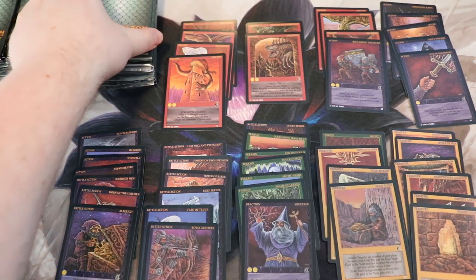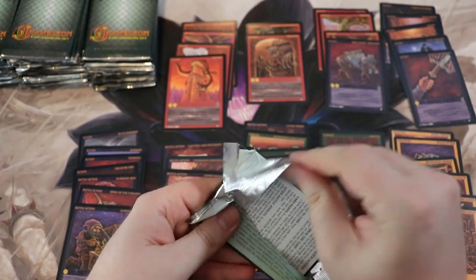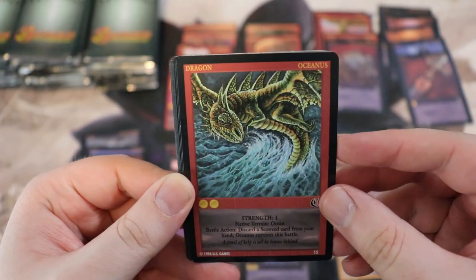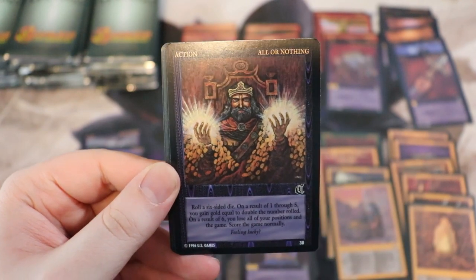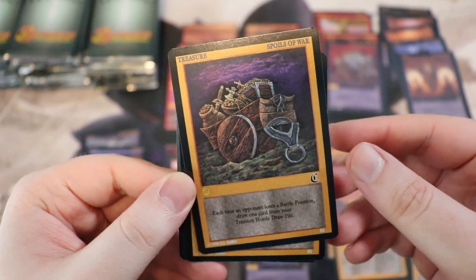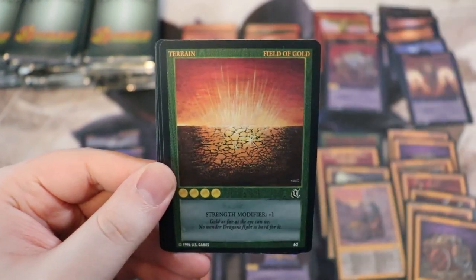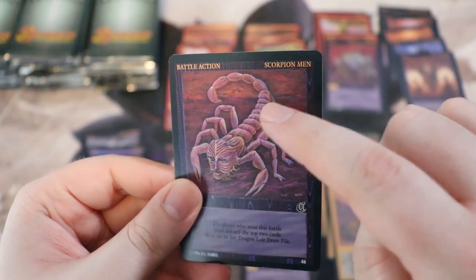Several packs later, the question remains: is there any game you like to collect that scratches a certain itch for you? Oceanus, really cool, that's a 15. All or Nothing, that's 30 — looks sweet. Spoils of War, 86. Runic Tablet — definitely got that before. Field of Gold, Poison Forest, Arctic Winds, and Scorpion Men with a big print line at the top.